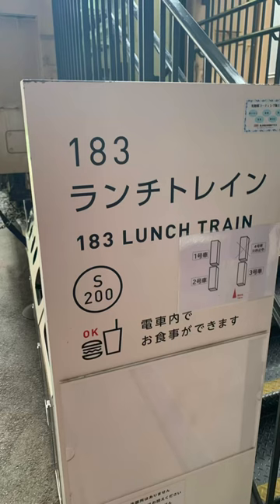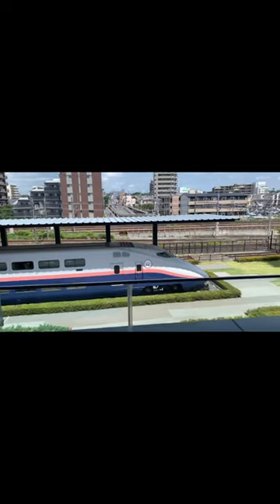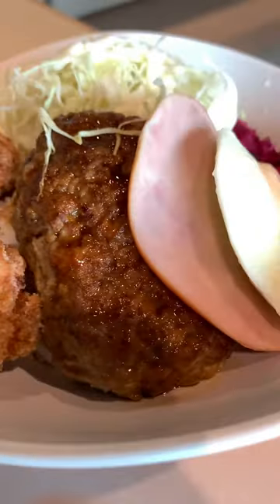At this point we were pretty stinking hungry and there was an outside area that you could eat at. But since we didn't really bring any food, we just decided to eat at the restaurant at the very top of the building. I had this delicious hamburger, eggs, ham and all sorts of stuff, while my mom just had a chicken curry.